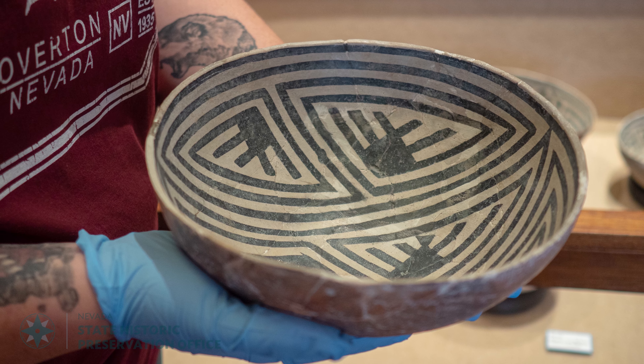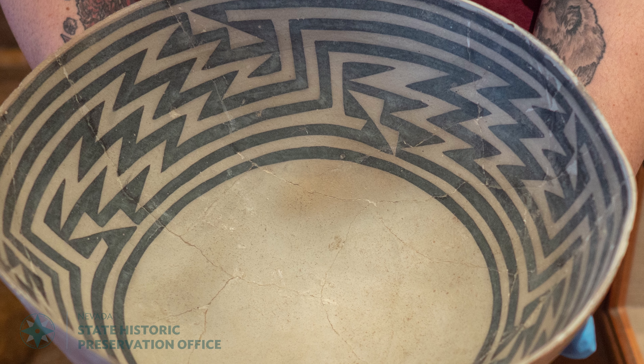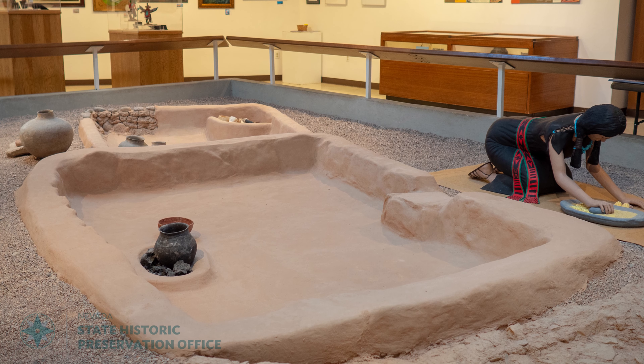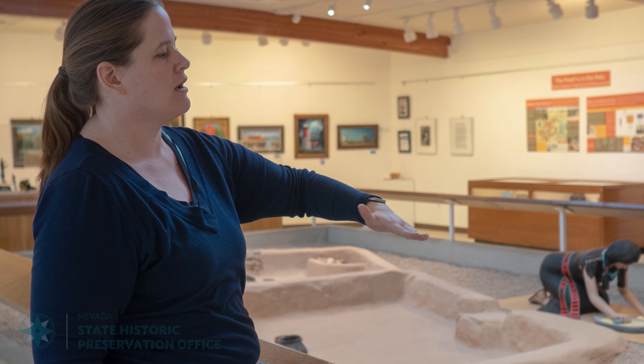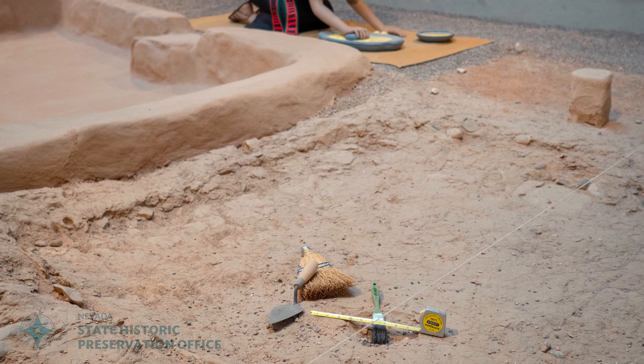With the exhibits that we have, especially if you start in that front room, that's from the early days of the museum. As you move into it, you do have that site that the museum is built around, so we interpret that site for you. And then it has the CCC component, and you can kind of see what it was like in their day-to-day life.